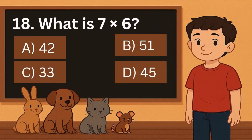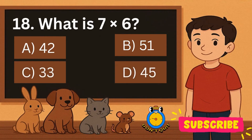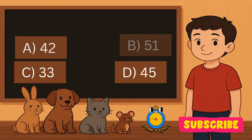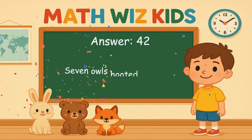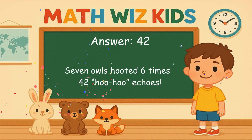18. What is 7 times 6? Is it A, 42, B, 51, C, 33, or D, 45? Correct answer is 42. 7 owls hooted 6 times. 42 hoo-hoo echoes.